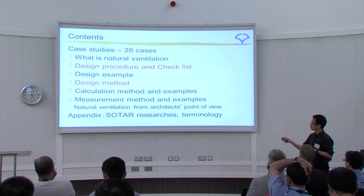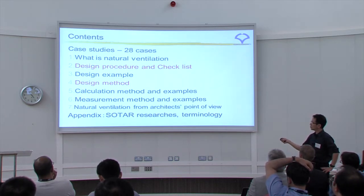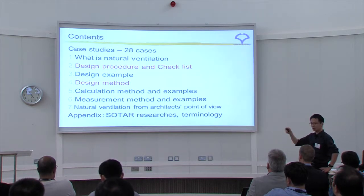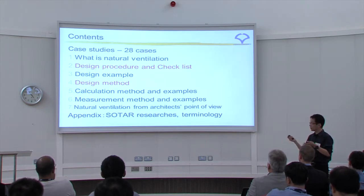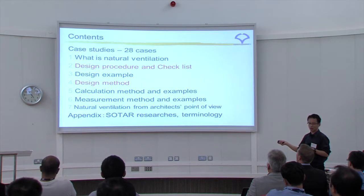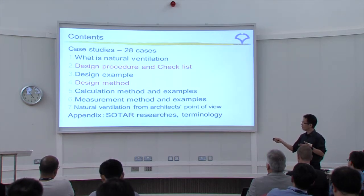In this book, the contents include case studies — 28 cases over 10 years — organized across several chapters. An important and interesting feature is the design procedure and checklist written for designers. The design method section gathers many window types, products, and related information. This portion was written by real engineers and real architects, not researchers. Chapters five and six cover the main academic fields — calculation methods and measurement methods.